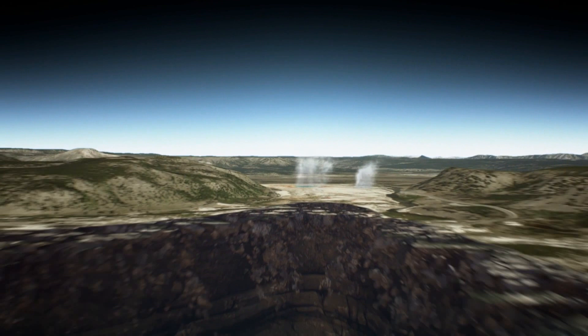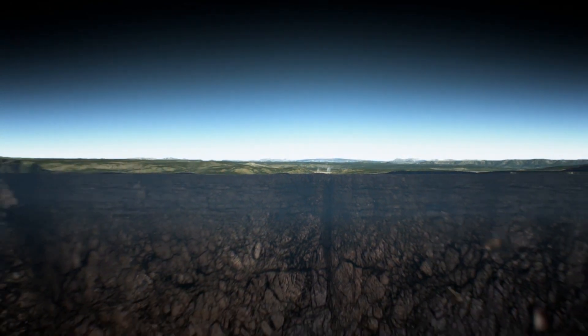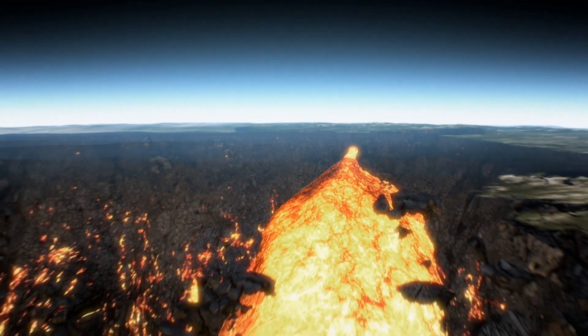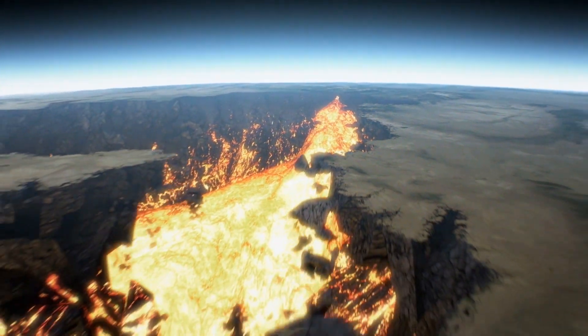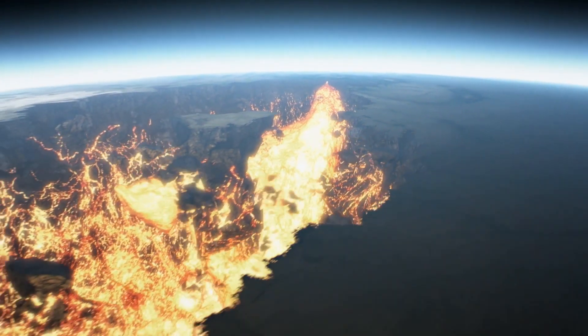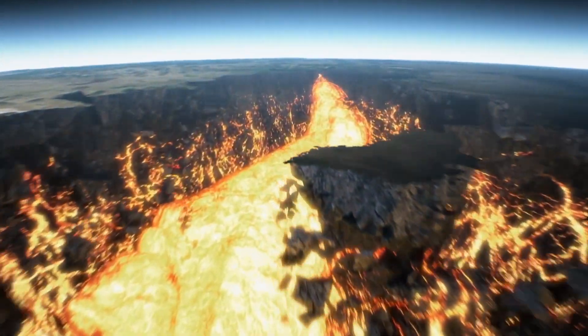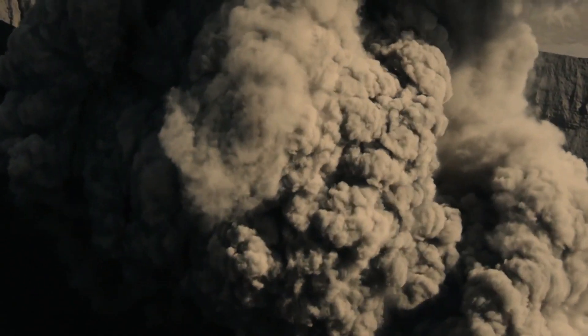Just a few kilometers underneath the surface, magma eats its way through the Earth's crust like a welding torch. Only since 2015 do we know that the bubble is incredibly large — 46,000 cubic kilometers. The last eruption of Yellowstone was 630,000 years ago, and it destroyed everything within a radius of 100 kilometers.